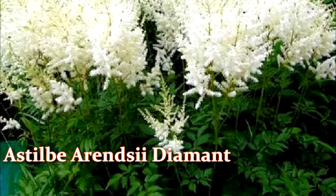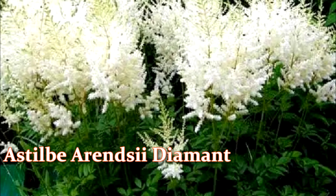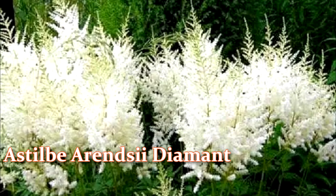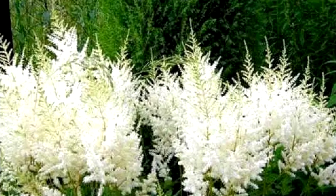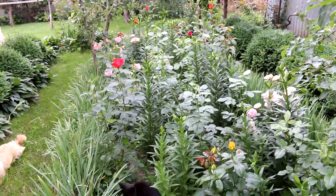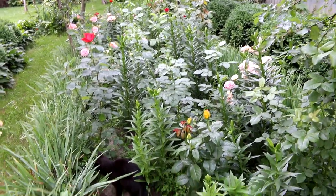Two: Astilbe arendsii Diamond. This is a perennial herbaceous plant with incredibly luxurious, large, graceful inflorescences. The flowering period begins at the end of June and lasts 25 to 30 days.